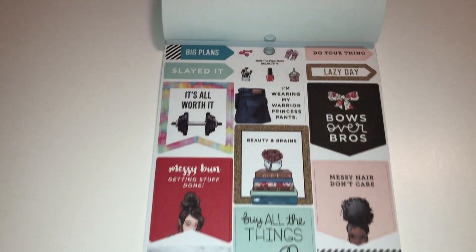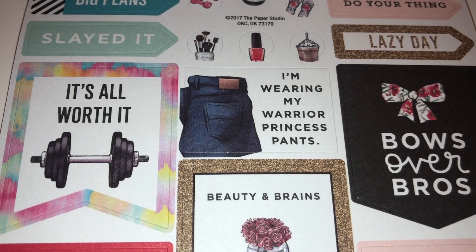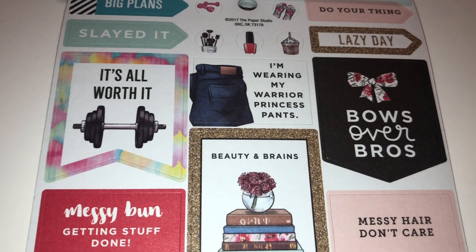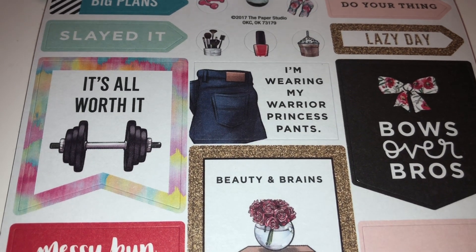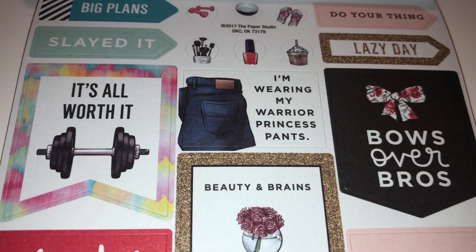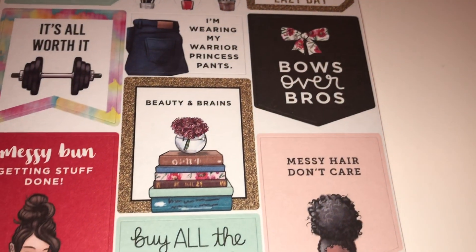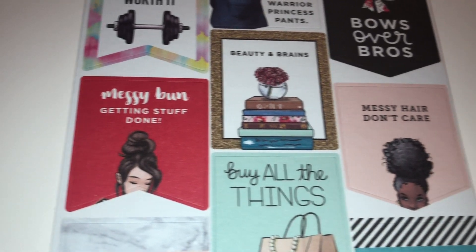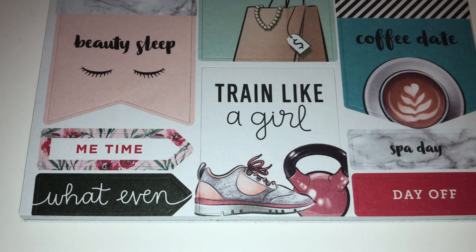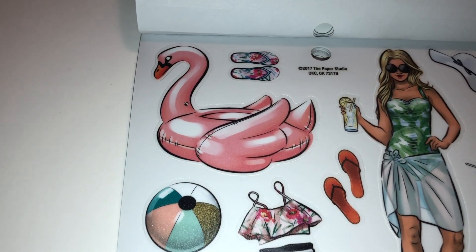Here are more stickers with words on them: 'big plans,' 'slate it,' 'do your thing,' 'lazy day,' 'I'm wearing my warrior princess pants' — oh my gosh, I love it! Don't you have days where you just want to wear your favorite pair of jeans? I have two favorite pairs — one is really old, worn out and feels so soft, and the second I got from Abercrombie & Fitch, a medium wash that feels so soft. 'Bows over bros,' 'beauty and brains,' 'messy bun getting stuff done,' 'messy hair don't care,' 'buy all the things,' 'train like a girl' — I want my daughter to have that, it's so cute!